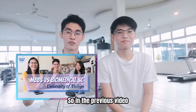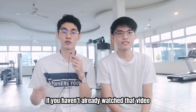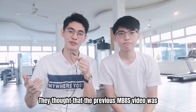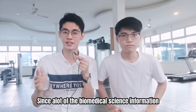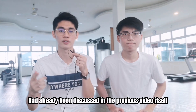Hey guys, Wisely here. In the previous video we already talked about the differences between MBBS and biomedical science at University of Malaya. If you haven't watched that video, make sure to click the card at the top right corner. I've gotten a lot of comments from friends saying the previous MBBS video was horrifyingly long, so we'll make this one short and sweet, since a lot of the biomedical science information was already discussed.